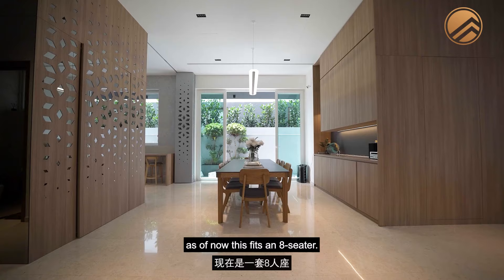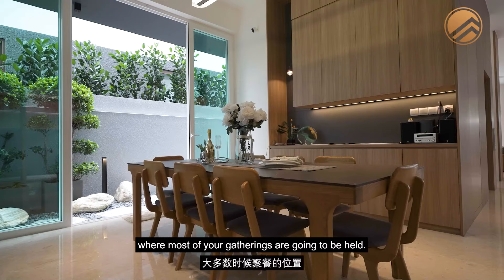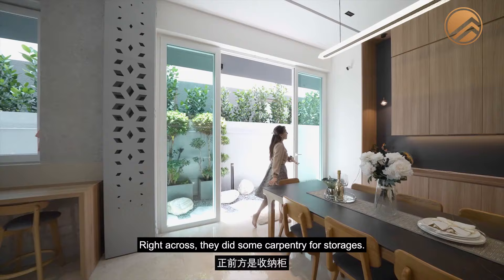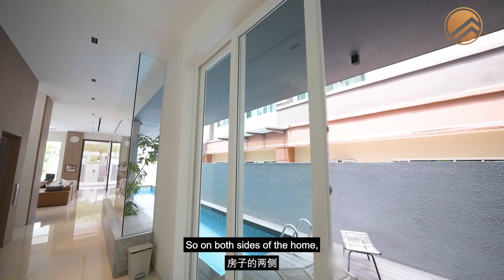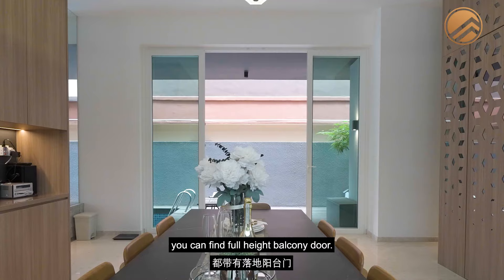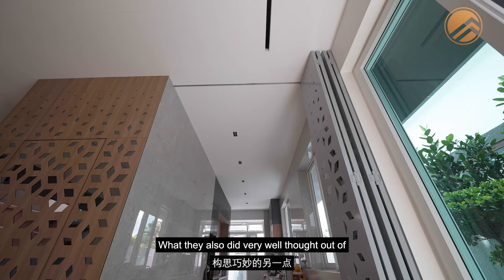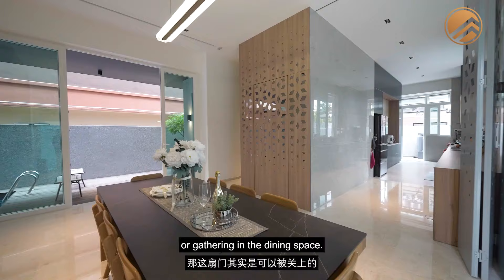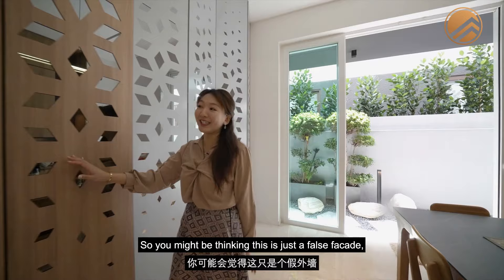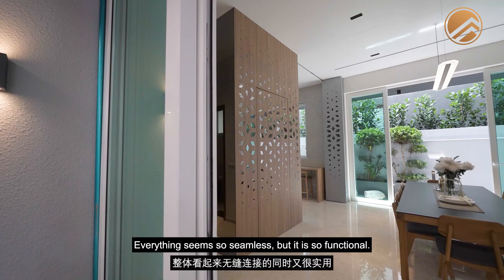Moving into the dining area — it currently fits 8 people, great for reunion dinners and gatherings. Right across, there's carpentry for storage that acts as a dry kitchen area, perfect for a coffee machine. On both sides of the home you have full-height balcony doors for great ventilation. There's also a thoughtfully designed panel that allows you to close off privacy during hosting. What looks like a false facade is actually a bomb shelter behind it — very seamless yet functional design.